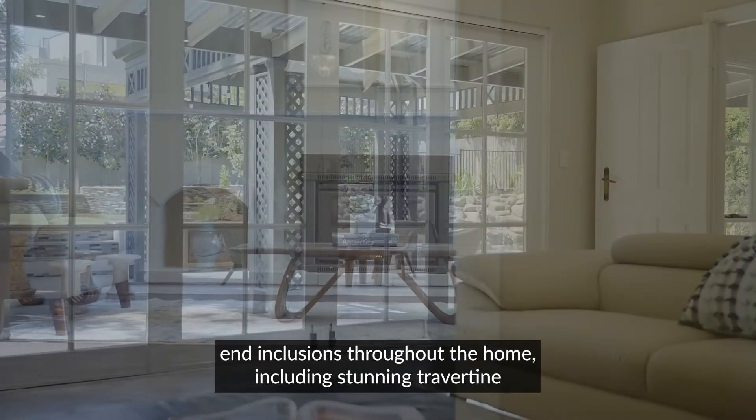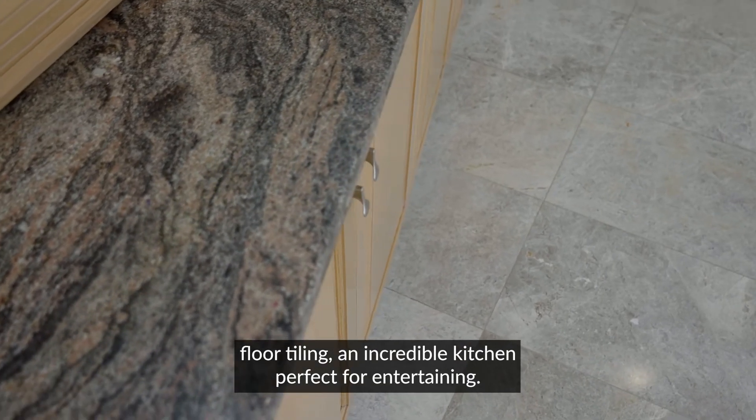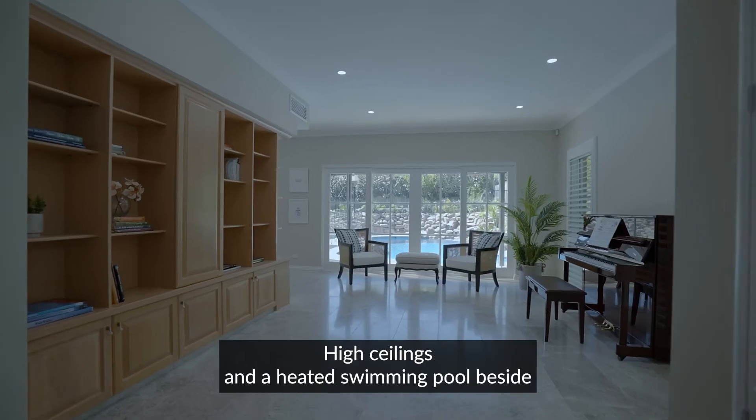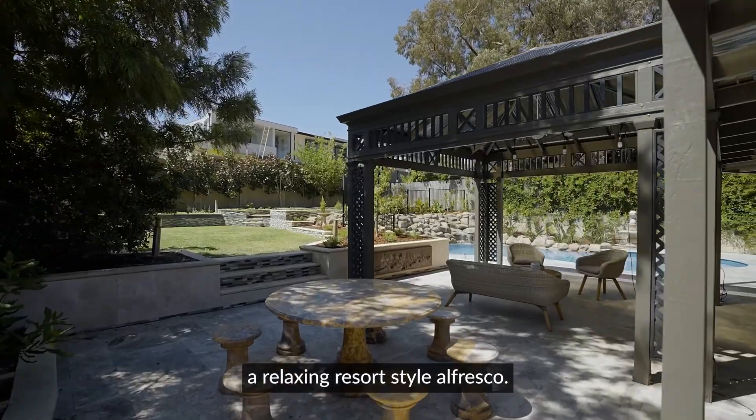You'll find high-end inclusions throughout the home including stunning travertine floor tiling, an incredible kitchen perfect for entertaining, high ceilings and a heated swimming pool beside a relaxing resort-style al fresco.